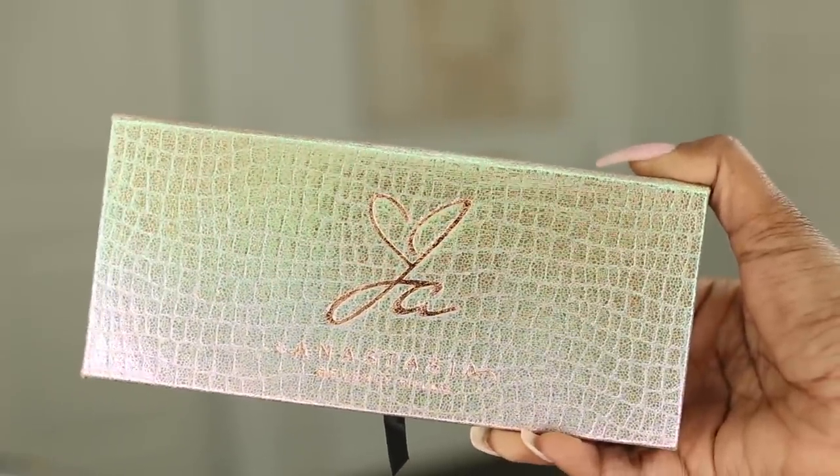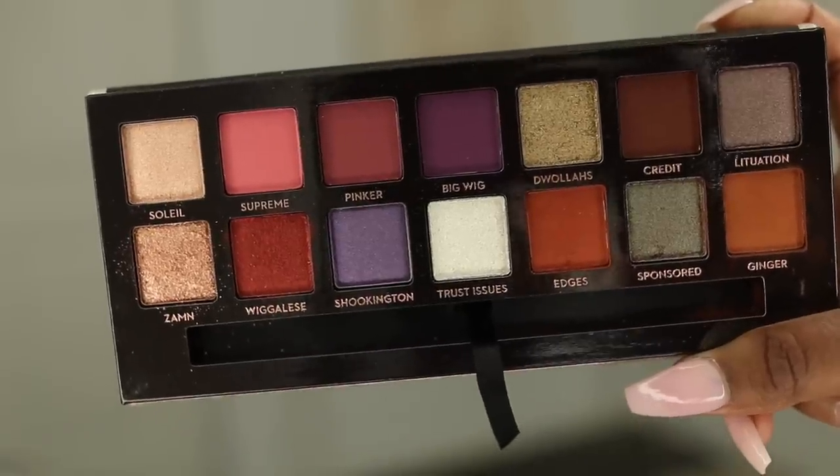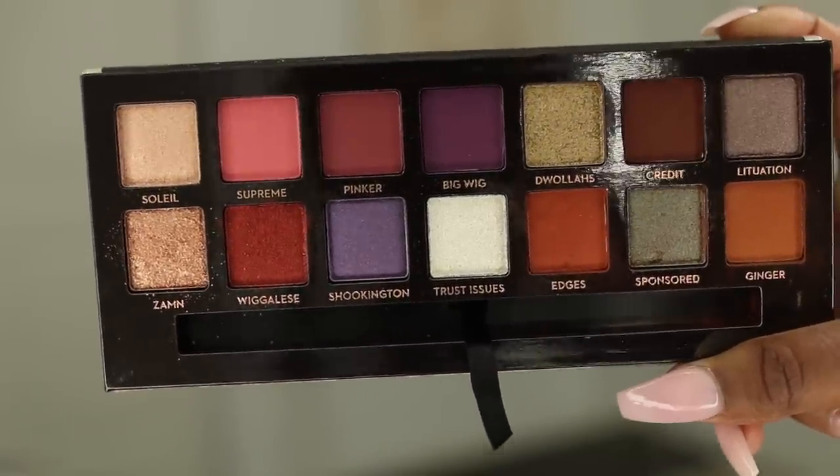Love this packaging, but most importantly the colors inside. I'm already trying to figure out what look I'm about to do. I think I'm gonna do like a pinky-red look because I really like Supreme and this pink up here, and I also like wiggily — probably going to use that shade too.